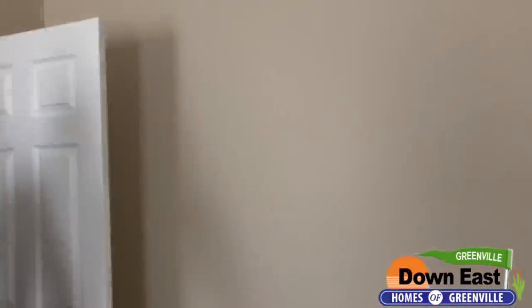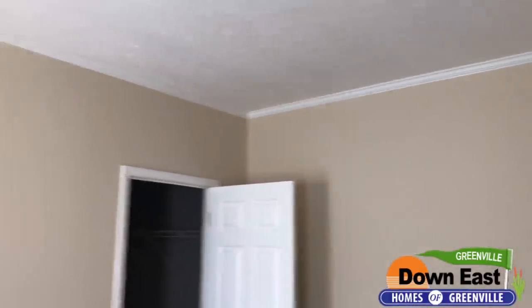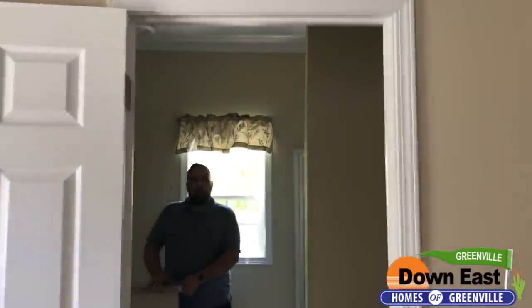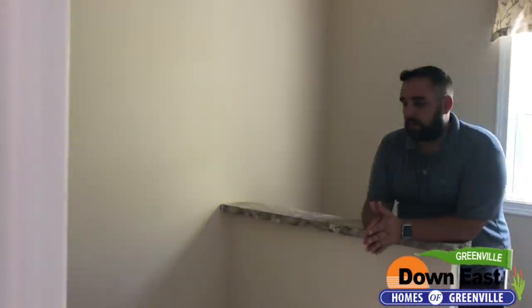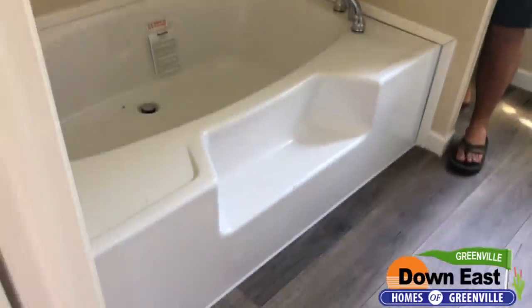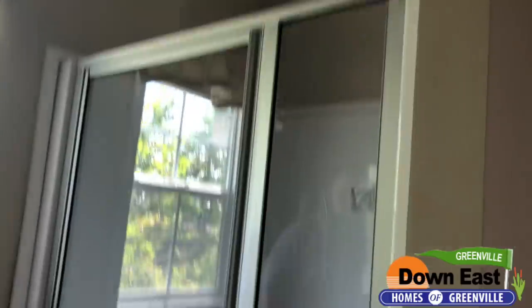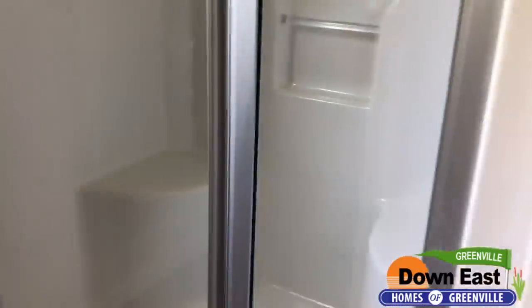Moving into the master ensuite — most single wides only have a tub shower combo or just a shower, but this has both. There's a nice soaker tub, perfect for relaxing after a long day or bathing little ones. There's also a separate one-piece fiberglass shower for when you're rushing in the morning. The bathroom also has a full opening window, which is really nice and not common in most homes.